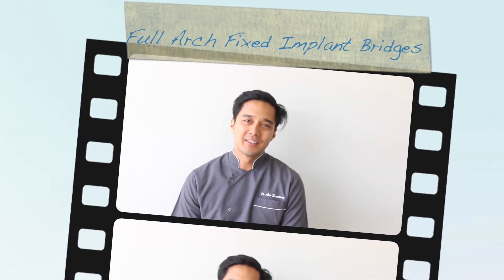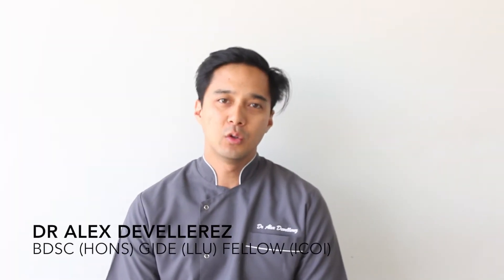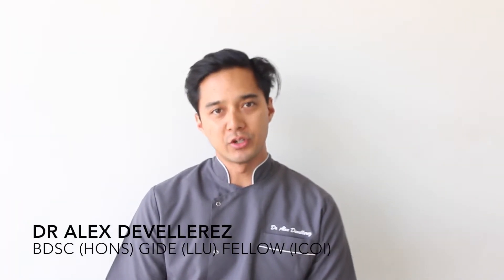Hello, Alex Devaleris here. In this video today, I'd like to take the time to talk a little bit about fixed implant bridges.